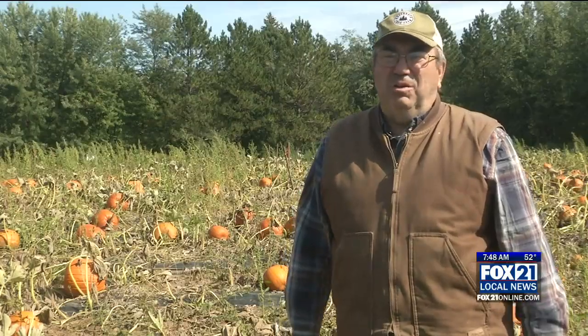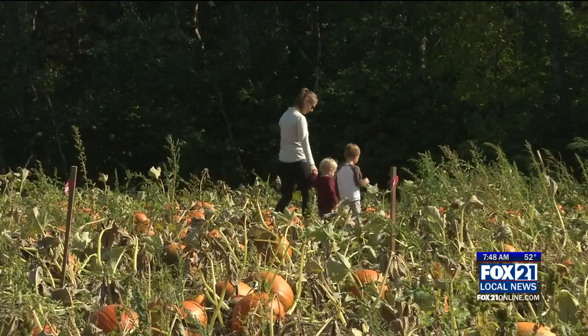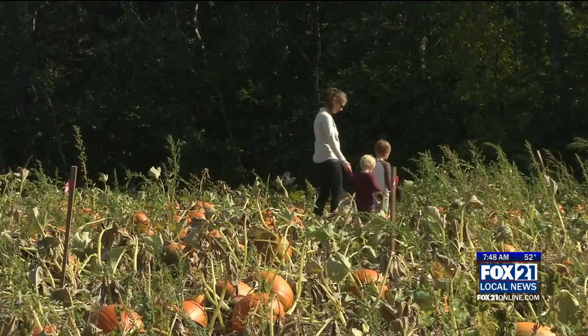We sell them now because by the time we get to October 1st, we're usually getting a really heavy freeze, and any pumpkin still on the field will be mush, will be junk.